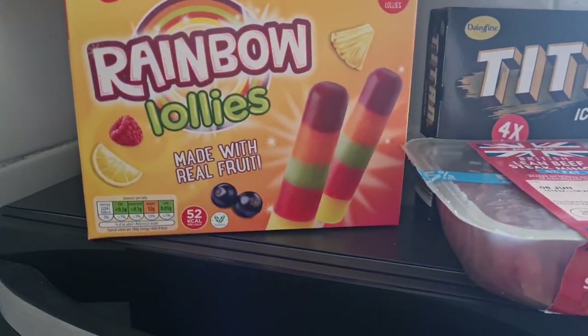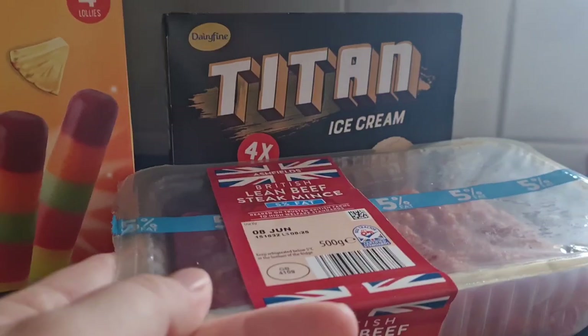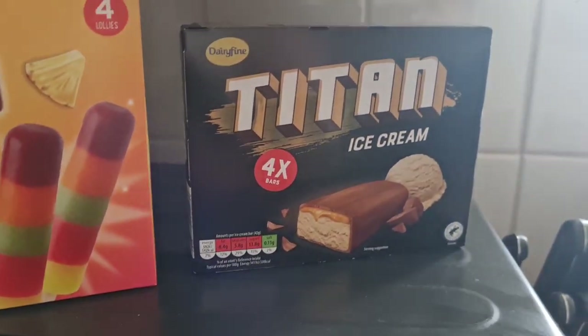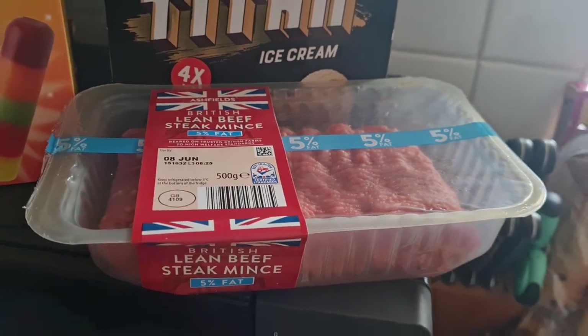We've got some rainbow lollies because the weather's getting a bit nice and I thought I'd treat them to some ice cream. This is my favourite ice cream — it's like a take on the Mars ice cream, the Titan bar ones. I also got some minced beef for a meal this week.